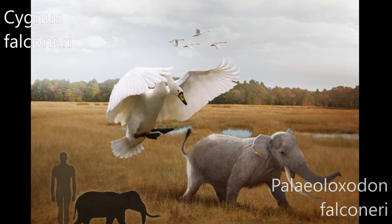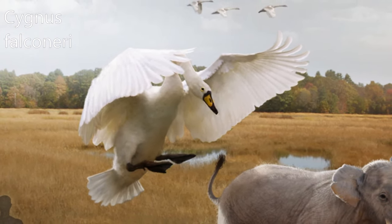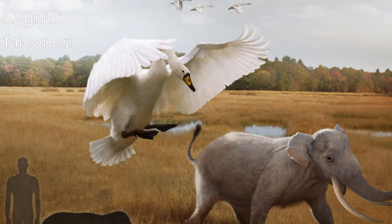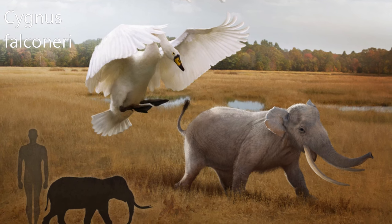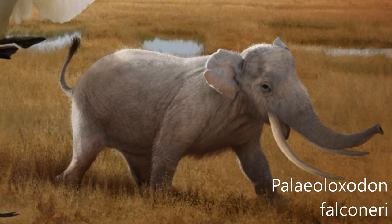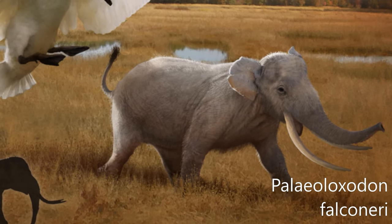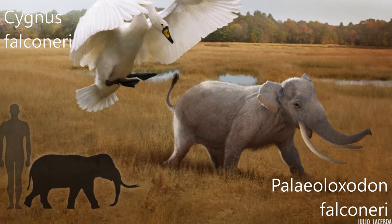Cygnus falconeri, the giant swan, is an extinct, very large swan known from Middle Pleistocene-age deposits from Malta and Sicily. Its dimensions are described as exceeding those of the living mute swan by one-third, which would give a bill-to-tail length of about 190 to 210 centimeters (75 to 83 inches). Palaeoloxodon falconeri is an extinct species of dwarf elephant from the Middle Pleistocene of Sicily and Malta. It is amongst the smallest of all dwarf elephants at only 1 meter (3.3 feet) in height, derived from a population of the mainland European straight-tusked elephant Palaeoloxodon antiquus.